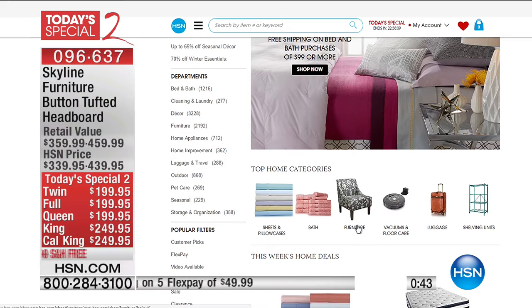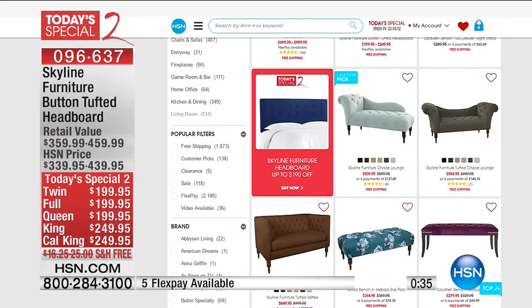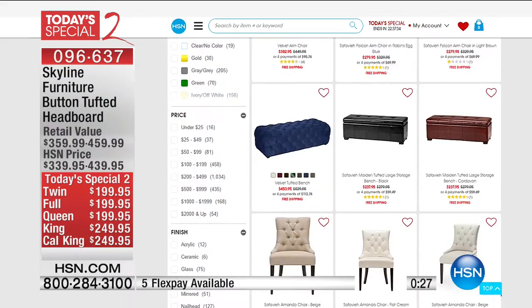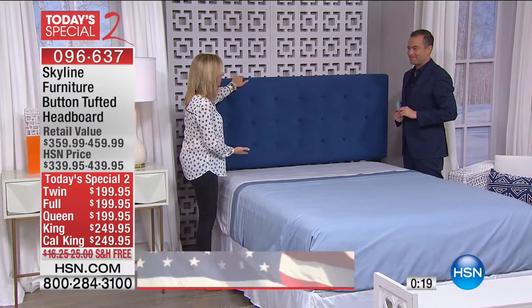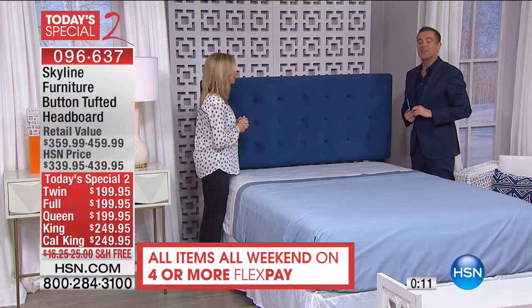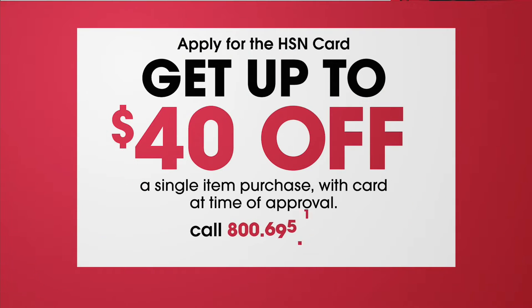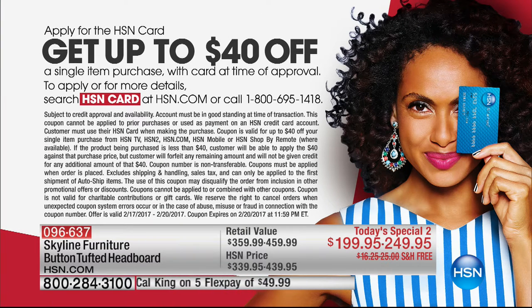If you're getting a new mattress today, think about it — buy this headboard, attach it to that bed frame, and your bedroom is going to look and feel phenomenal. The FlexPay, the special pricing, and free shipping. If you apply for the HSN credit card tonight and get approved, we could take an additional $40 off. We're celebrating 40 years of HSN with $40 off your first single-item purchase — but it's only for the rest of today.